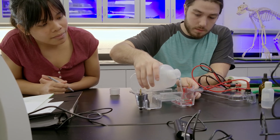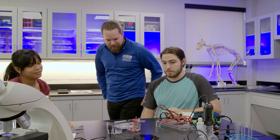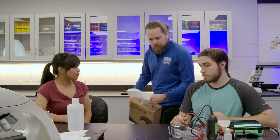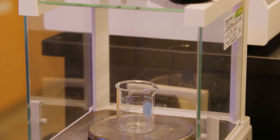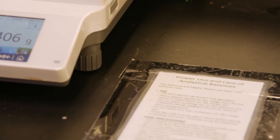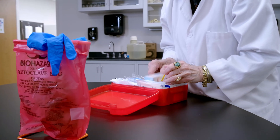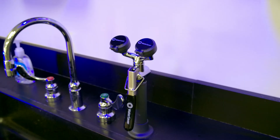In case of any accidents during lab, the most important thing to remember is to always tell your instructor first. For minor spills, use paper towels or disinfectant wipes. If the mess is on a balance, it's best to let your instructor handle it first, although there is cleaning information next to every balance for reference. For cuts or burns, notify your instructor for guidance. But if a chemical gets on your skin or eyes, rinse with water immediately at a sink or the eye wash station.